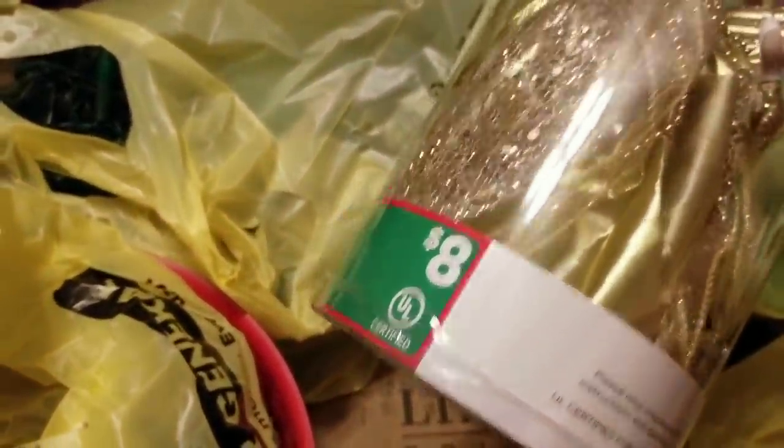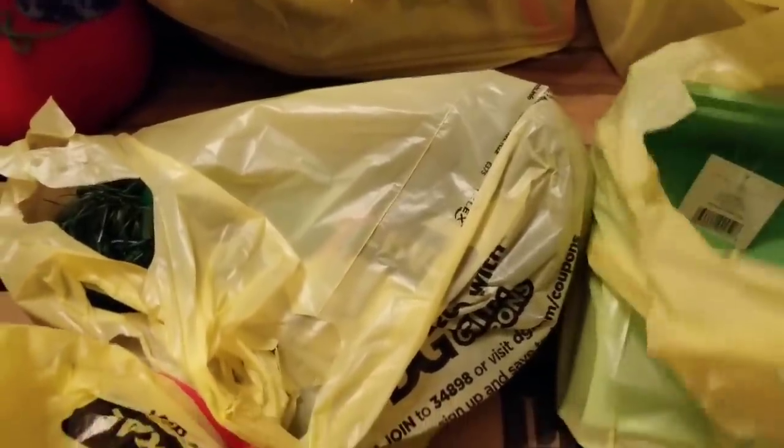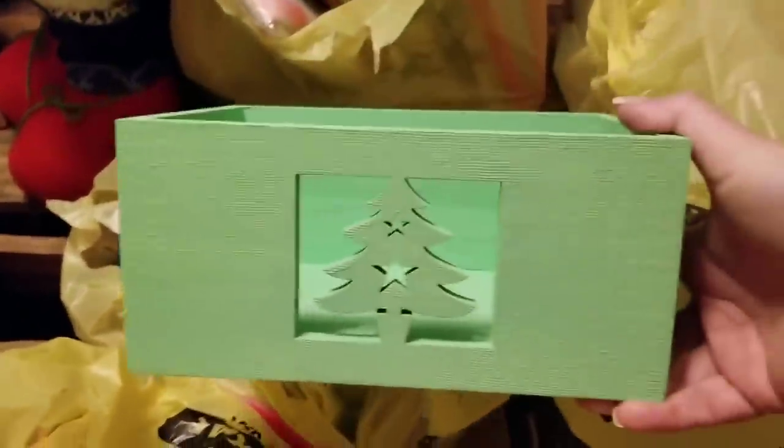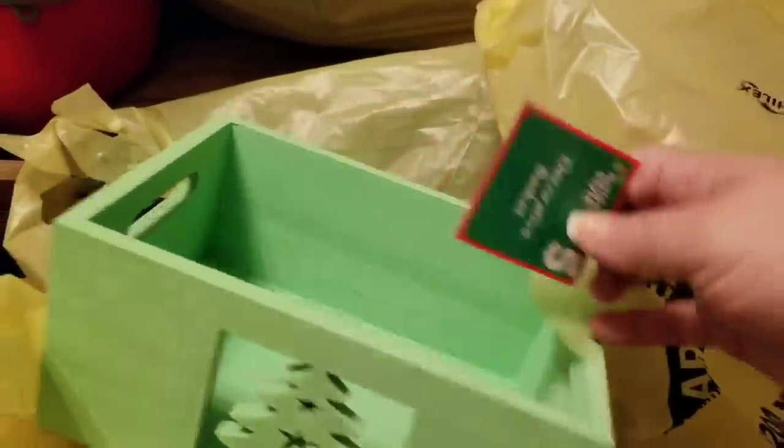I got this really pretty angel — it was $8 originally, so I saved $7.75 on her. And then this really cute box, originally $5.